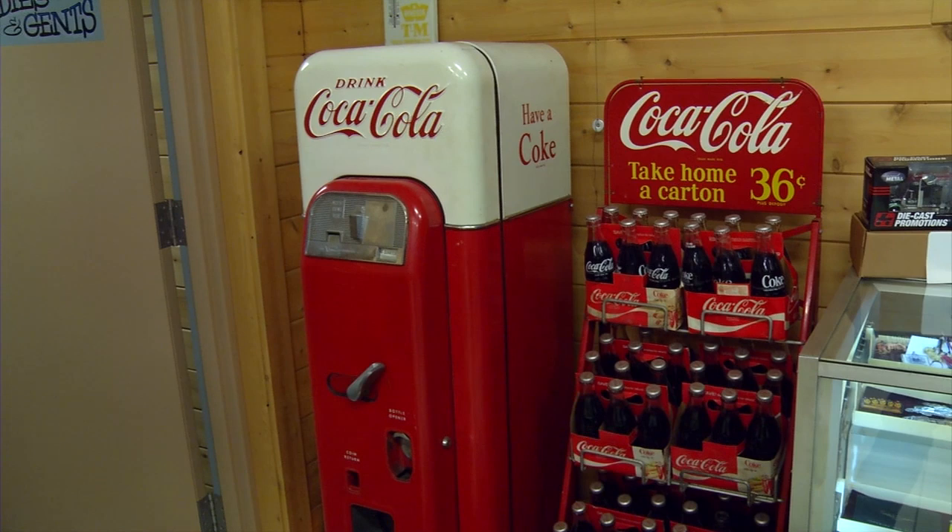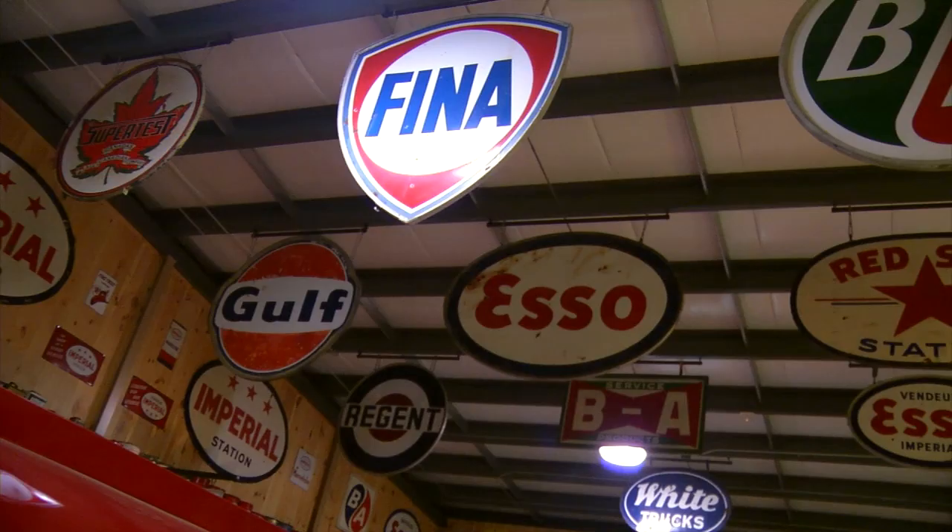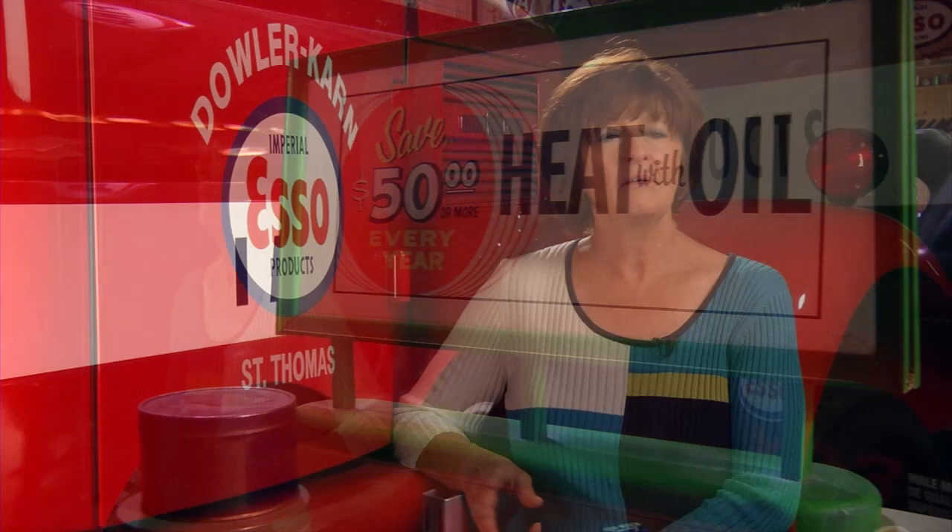We have a little bit of everything, from cans to globes to pictures. If you counted everything, it would be probably over 10,000 pieces if you figured all the little pieces.